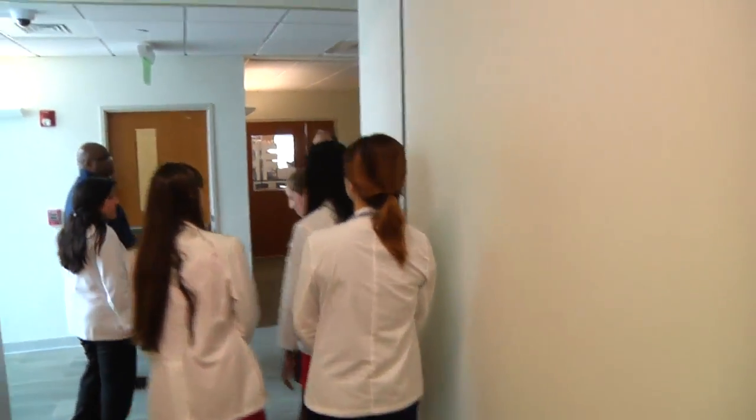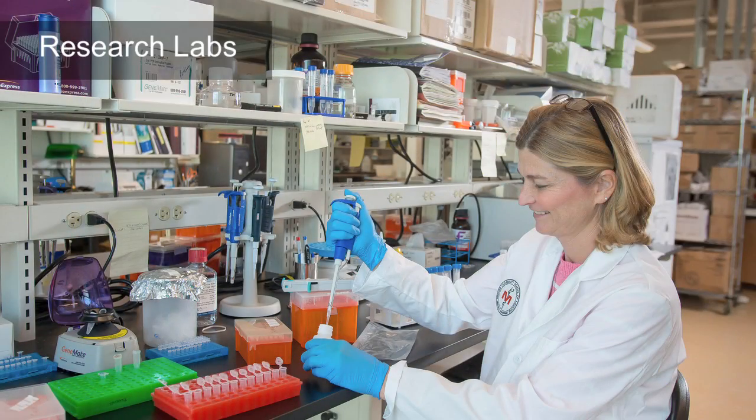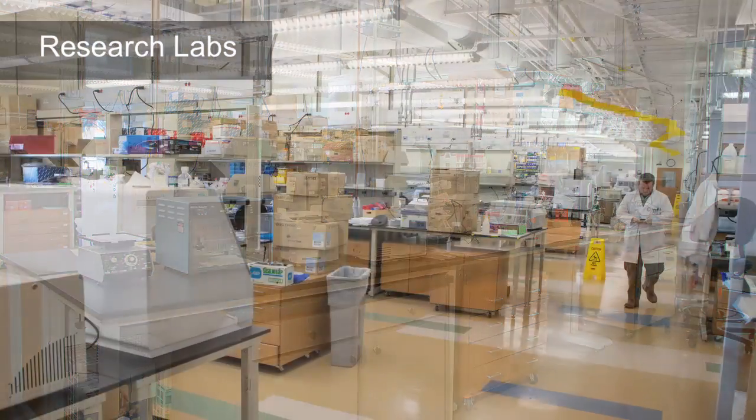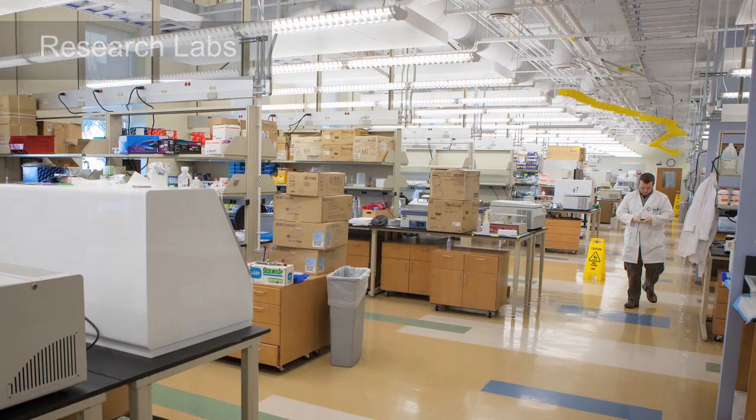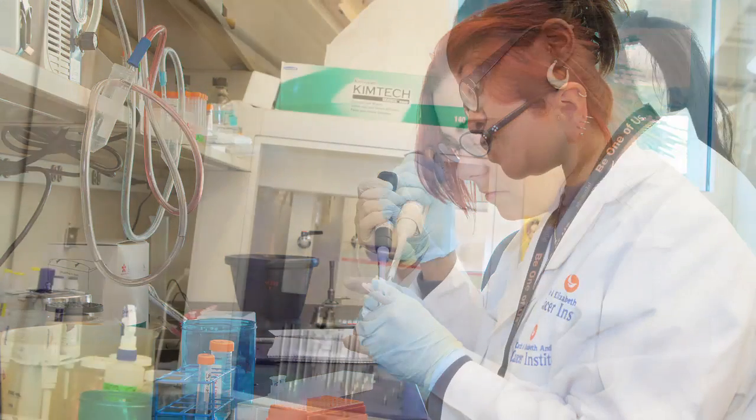Right through here is our research labs. We upgraded and renovated some of this and added new space. There is a high emphasis on cancer research of various kinds, cardiovascular disease, infectious disease, and some diabetes and endocrine-related diseases as well.